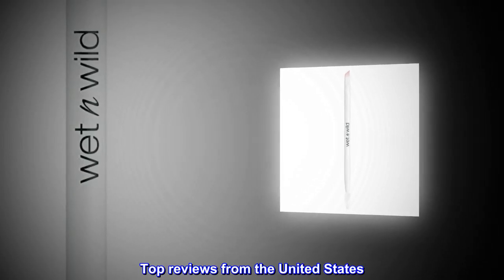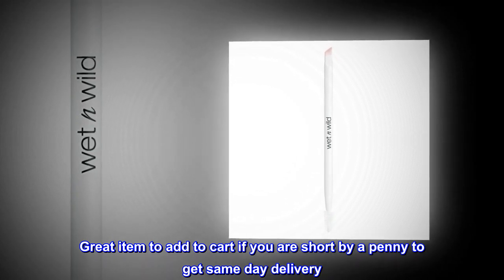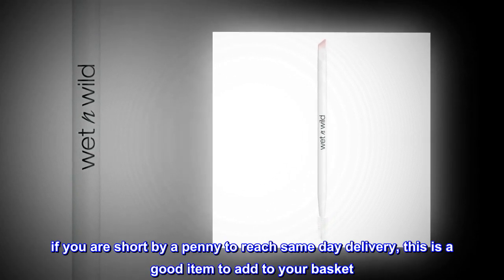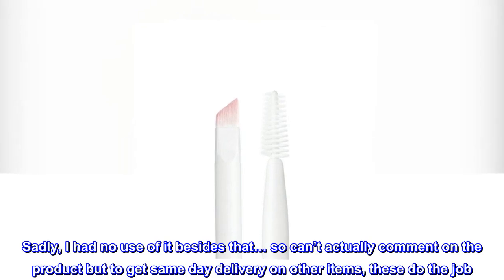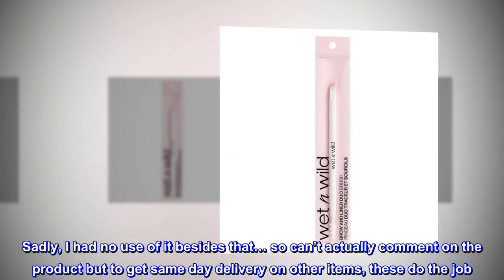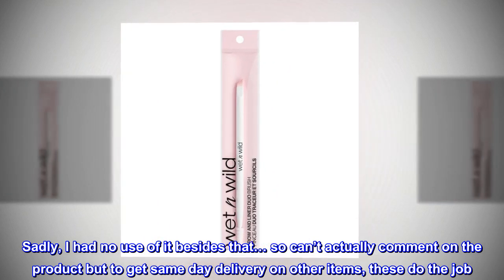Top reviews from the United States. Great item to add to cart if you are short by a penny to get same-day delivery. If you are short by a penny to reach same-day delivery, this is a good item to add to your basket. Sadly, I had no use of it besides that, so can't actually comment on the product, but to get same-day delivery on other items, these do the job.